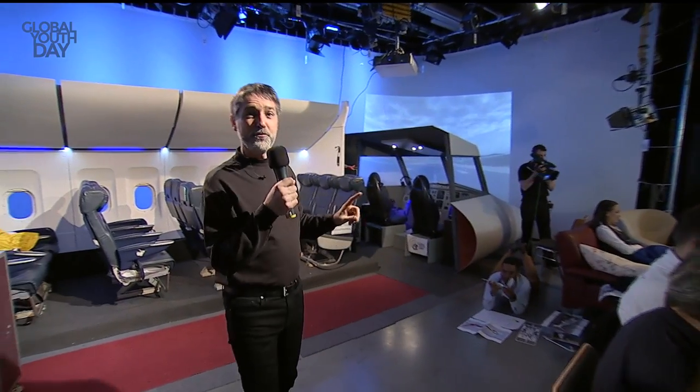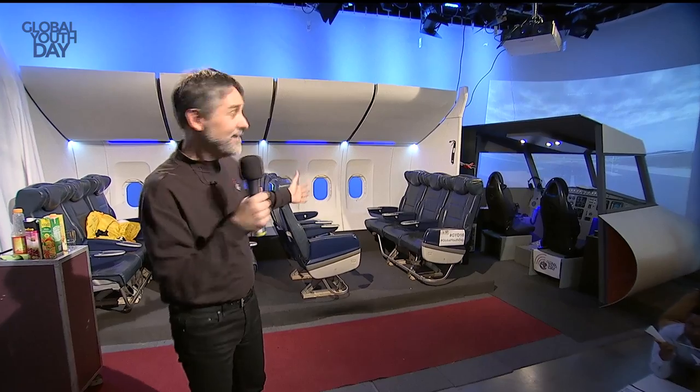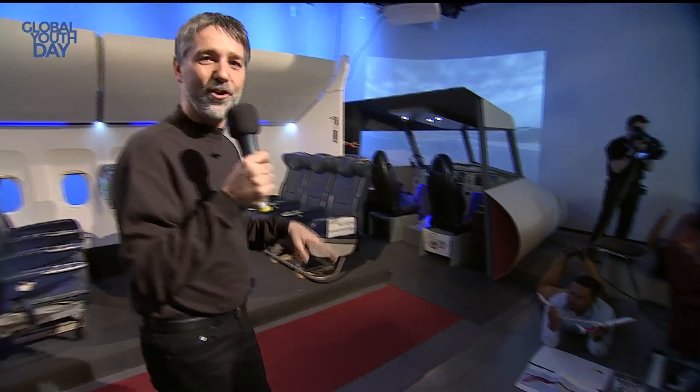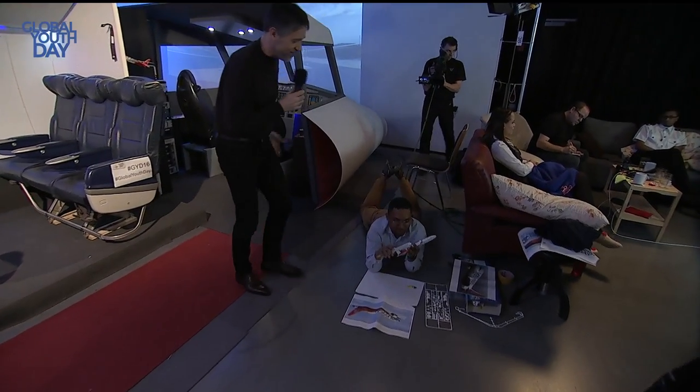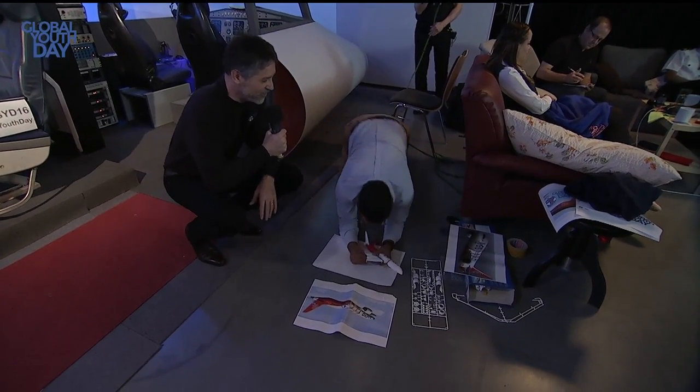Now we want to unfold a secret, because we are now in a studio where you actually see the plane from afar. You can see that is the actual scene — the Global Youth Day airport and airplane. But there is someone else working for this Global Youth Day airport airplane, and this is Daryl. I can see Daryl playing with a little airplane, or actually constructing one.